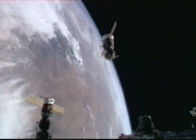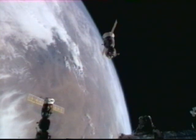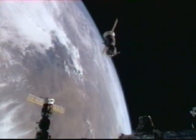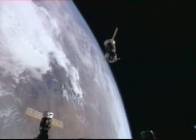As we continue to watch this recorded footage of the Soyuz TMA-11 departure from the International Space Station, the spacecraft at present has moved to a distance of about two and a half miles from the orbiting laboratory.